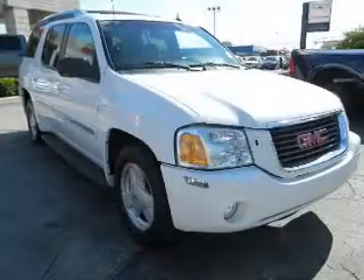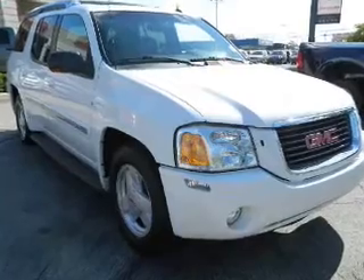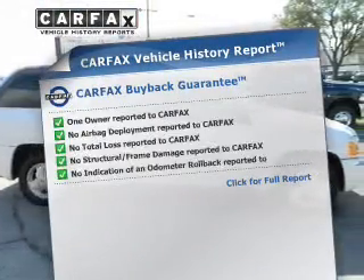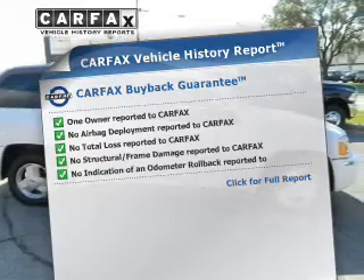The anti-lock braking system will keep you safe on the road. Memory settings are one of many features. Know the history on this ride and greatly reduce your buying risk with the included Carfax vehicle history report.